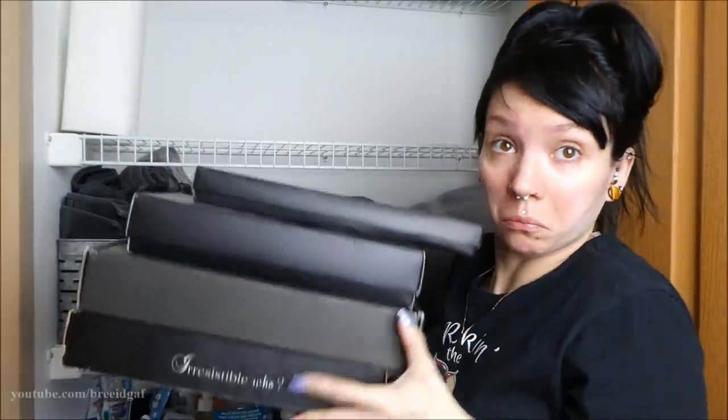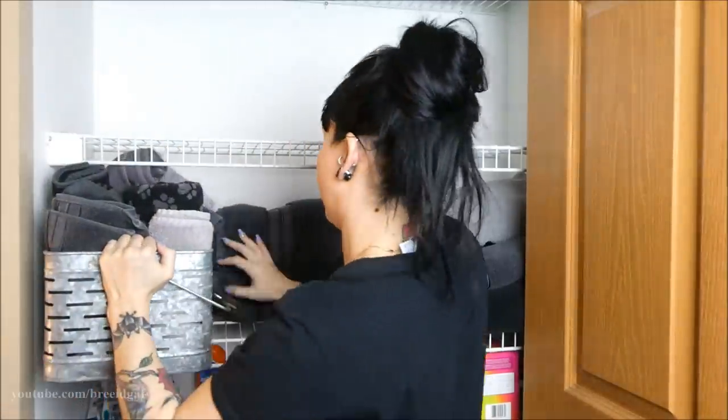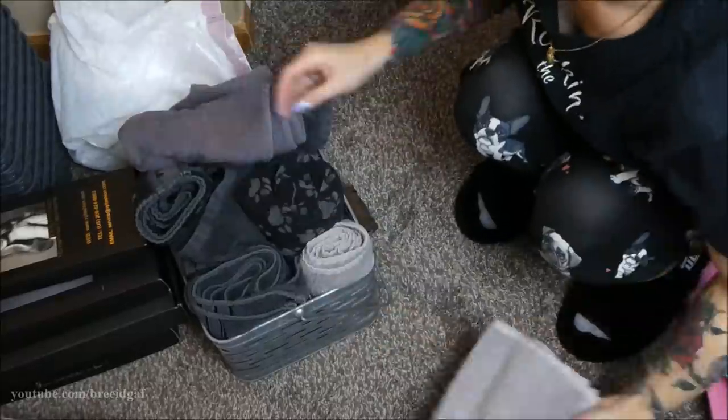This video is kind of all over the place, so I'm sorry we're rushing through it. We're taking out some boxes and taking stuff out of the closet.